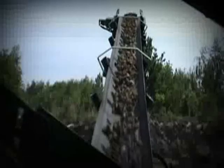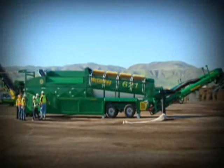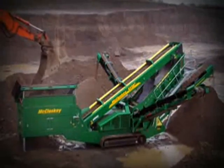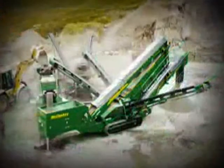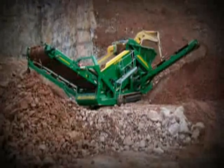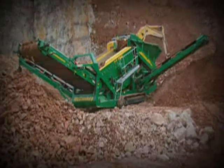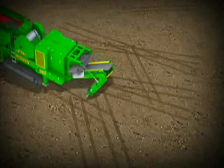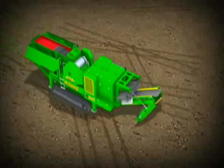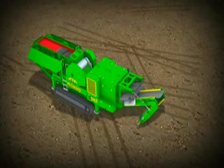Following on from the enhanced 621 trommel screener and a highly successful and durable S130, S190 triple deck and R155 flat deck screeners, McCluskey International is now proud to launch the new C50 jaw crusher to its range. Engineered to the highest standards, the crusher is designed to add to McCluskey's reputation of proven performance.